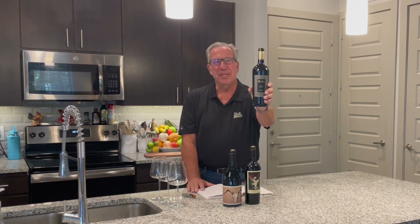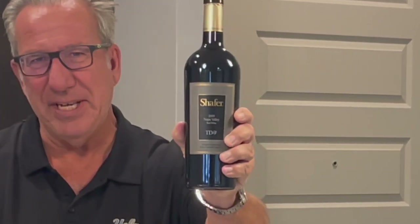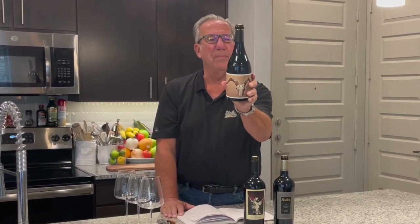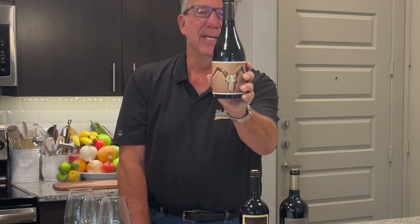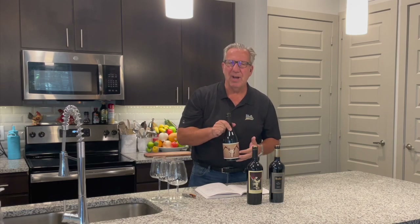Number one is from the legendary Schaefer Vineyards — the TD9, named after the tractor that Schaefer's father used to plant and work the vineyard with. Number two is the Prisoner, and these are all 2019 blends — the Prisoner from Napa Valley right there from St. Helena. Number three, and I'm very excited about this one, is the Disciples, the new product from the Crane Assembly, also a Napa Valley blend, coming in a different Syrah/Pinot Noir bottle shape.